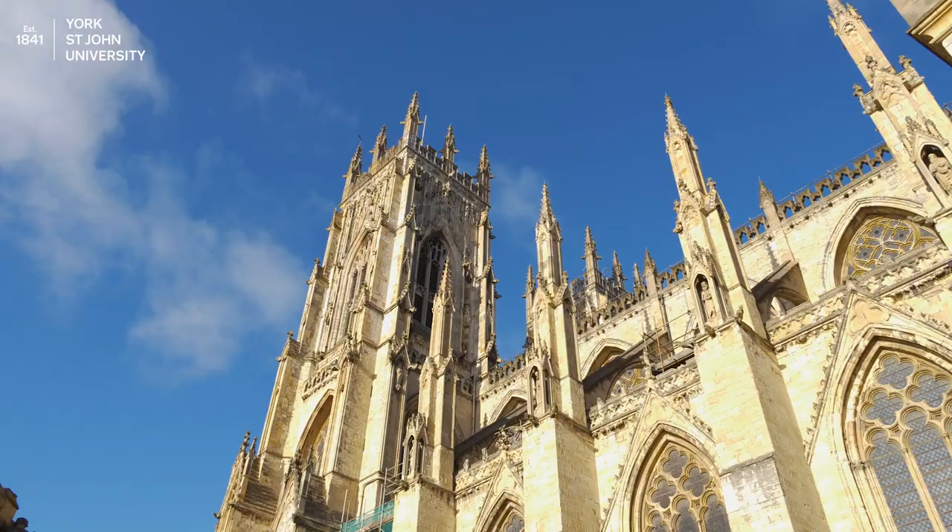Hi, I'm Amy Oman, President of Education at York St John's Students' Union. I'm outside the Minster today to share a step-by-step guide to your graduation day.